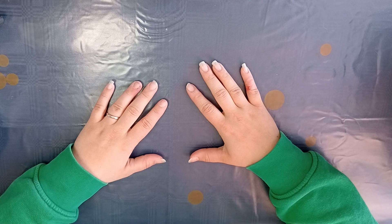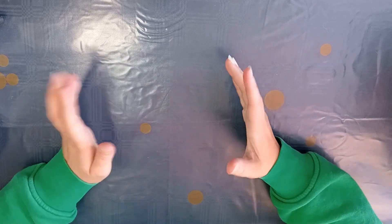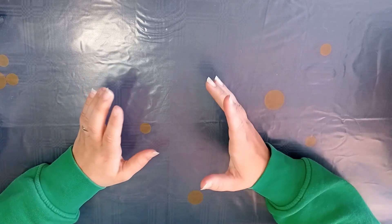Hello and welcome back to my channel, Coloring with Kate. My name is Katelyn and today I want to show you every coloring book I bought in March of 2023.